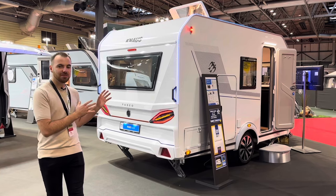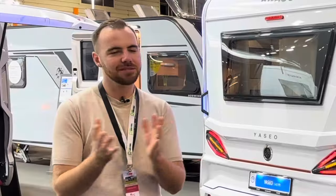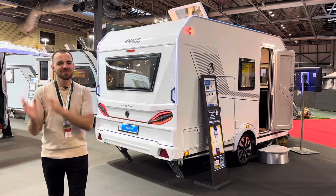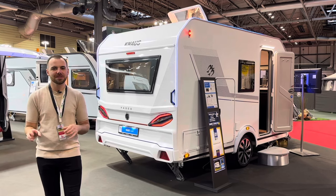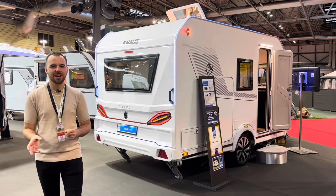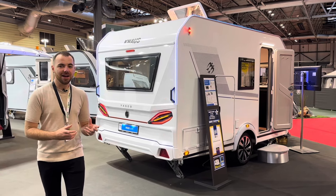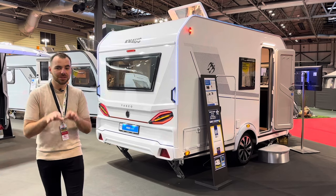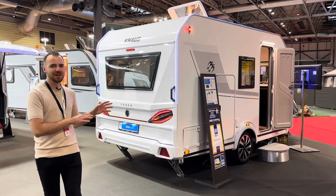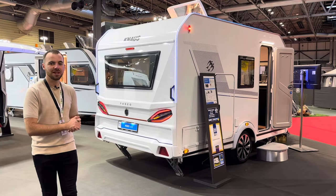This caravan is really carrying the torch to lead the charge — if you pardon the pun — with what the future of caravans will possibly look like. But unlike a lot of concepts and all-electric this and all-electric that, the Knauss Yaseo is a caravan that you can actually buy. And usually I always hold the price back till the very end of the video. I'm going to tell you it first, because bear in mind it's a concept, bear in mind it's new, there's a lot of innovation and a lot of new technology.